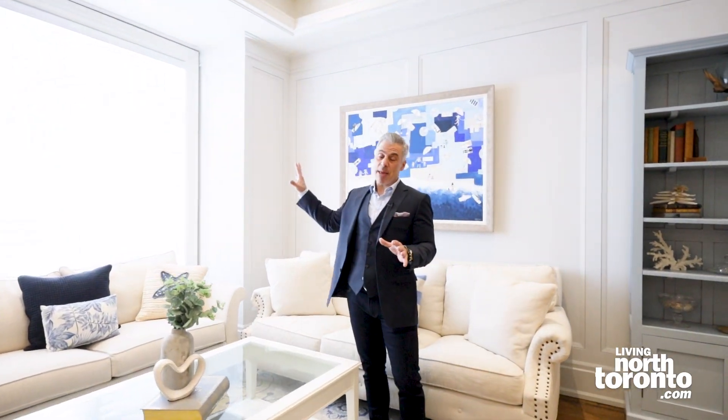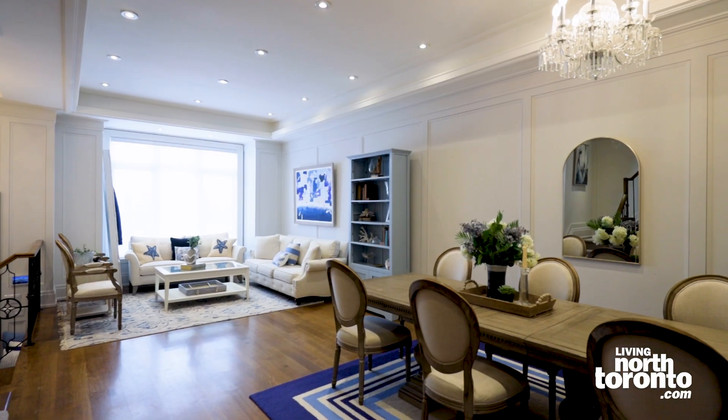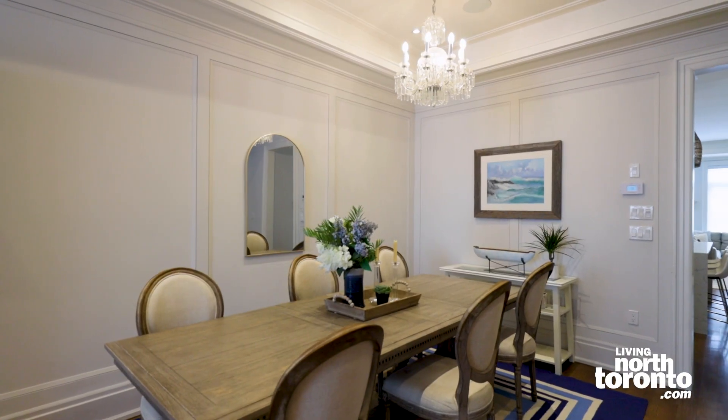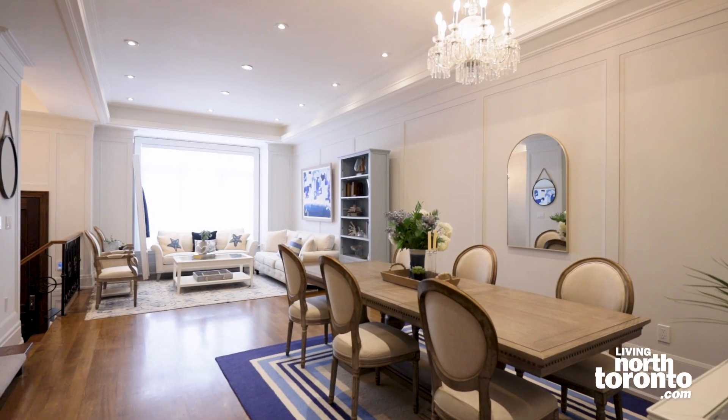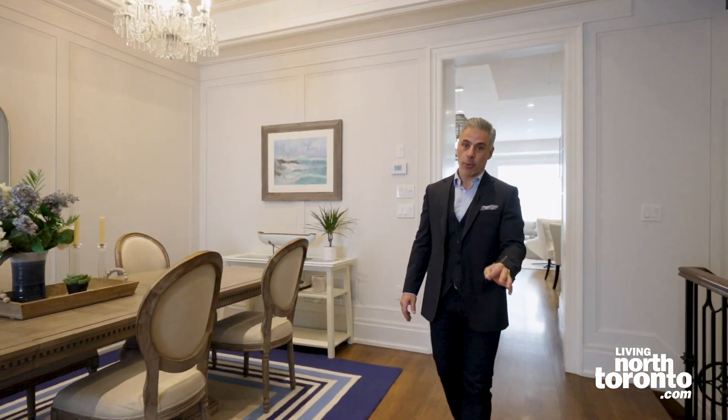At 347 Melrose, the attention to detail is absolutely off the charts. It is exquisite. Starting with the front living room, you have a massive front bay window which brings in so much natural light. You've got the paneling on the walls, 10 foot ceilings, flows right through into the dining room. I love the white oak hardwood floors.